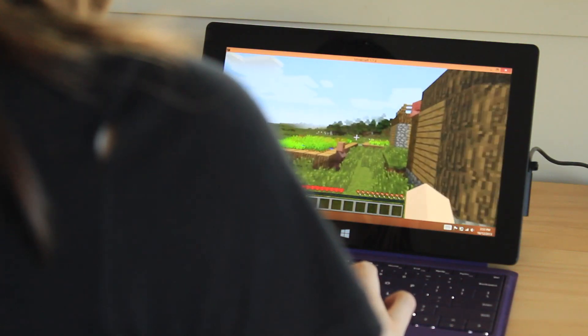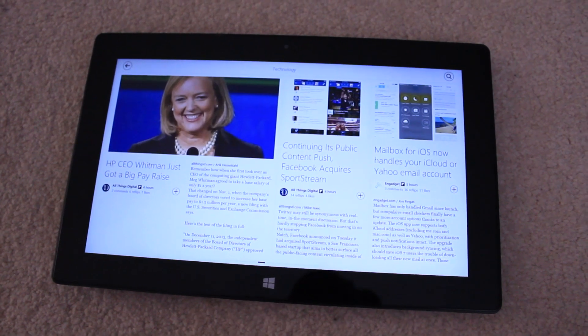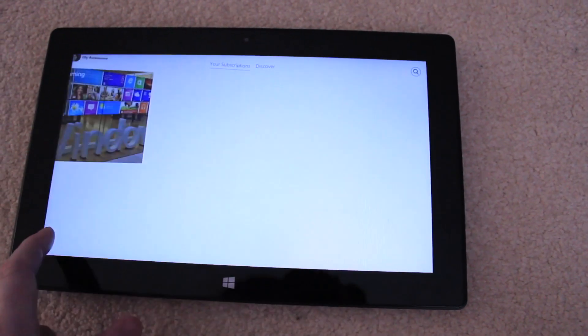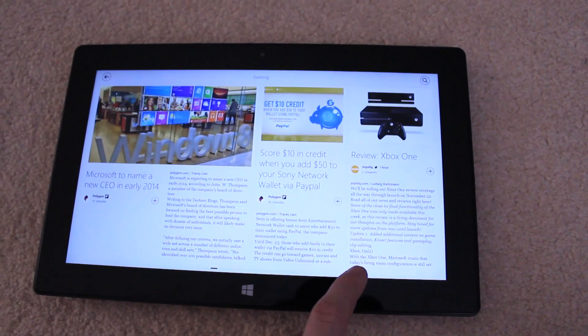On the desktop side of things, you can install games like Minecraft and virtually any other Windows software. You can also use one of my favourite social and news apps, Flipboard, which combines your Twitter and Facebook with your choice of news articles that you can — pardon the pun — flip through.